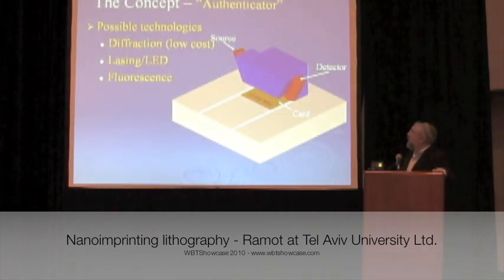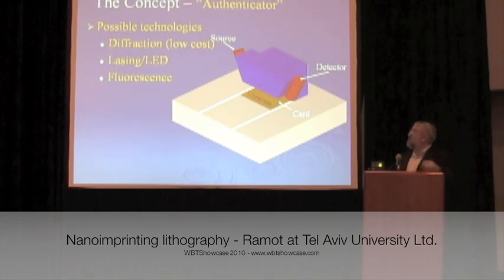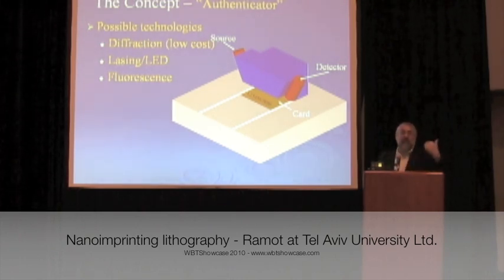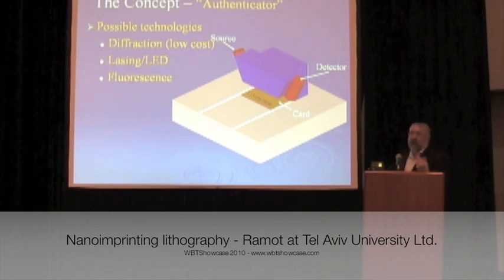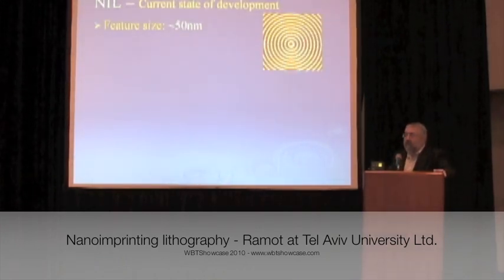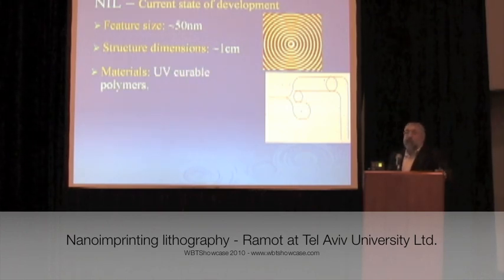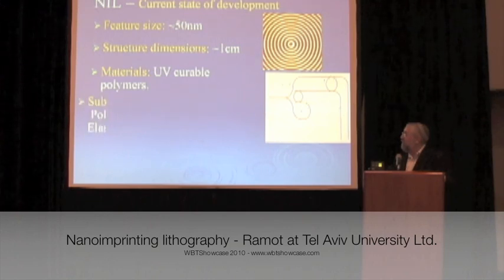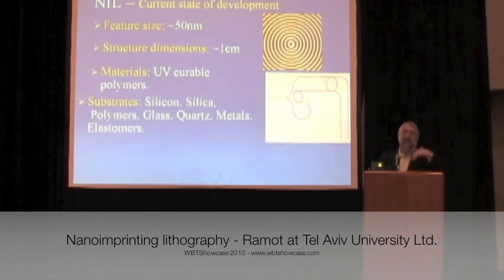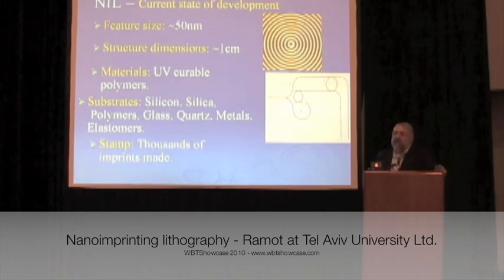The authenticator uses diffraction, so you can have a very low cost light source and a sensor on the other side — this should not be too expensive. Our current state of development is that we've been able to manufacture these. These are actual images of patterns that we've done — very small. We use very cheap UV curable polymers, so it's very quick and easy to manufacture. Substrates are incredibly versatile; these will adhere to all kinds of different substrates. We've made thousands.